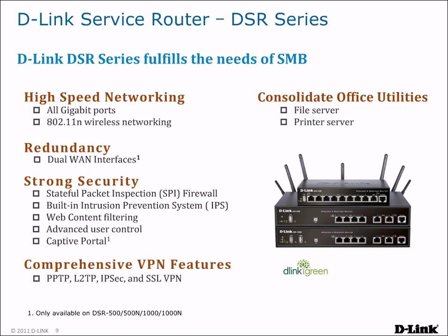Captive portals and comprehensive VPN features allow for secure remote access to the network with support for PPTP, L2TP, IPsec, and SSL VPN protocols. Finally, DSR routers feature built-in file and print servers that allow USB storage drives and printers to be connected and shared across the network.